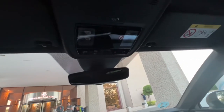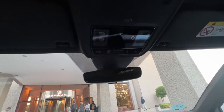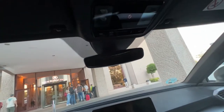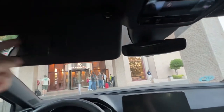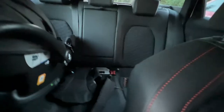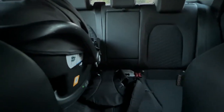There are some controls up above the mirror — thankfully I did not have to use the SOS button. The rear-view mirror and light are pretty standard. The back seats have pretty decent space, and the trunk is really big.